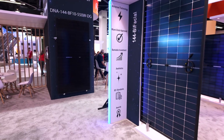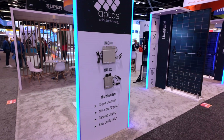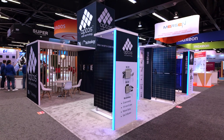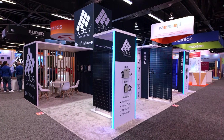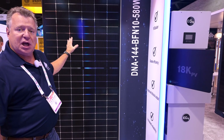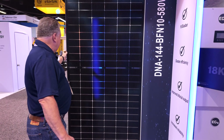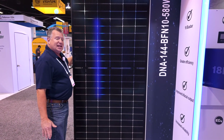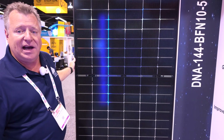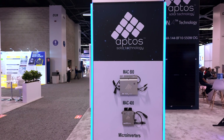It is a 550-watt PERC, while the original panel I showed you was a top-con. We also have a top-con version of the commercial panel, which is a 580-watt. This is coming out probably Q1 of 2025. It is all-black, a glass bifacial. The 580-watt has the same frame, so a very high wind load rating.